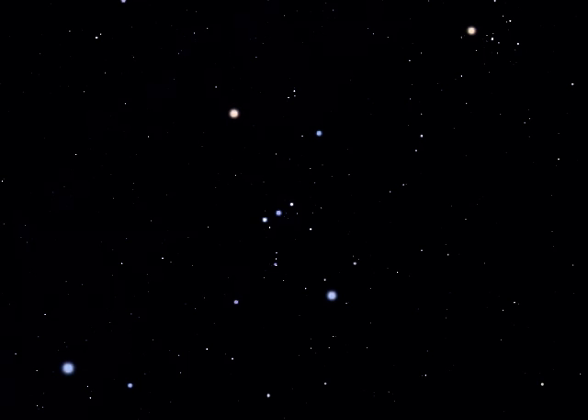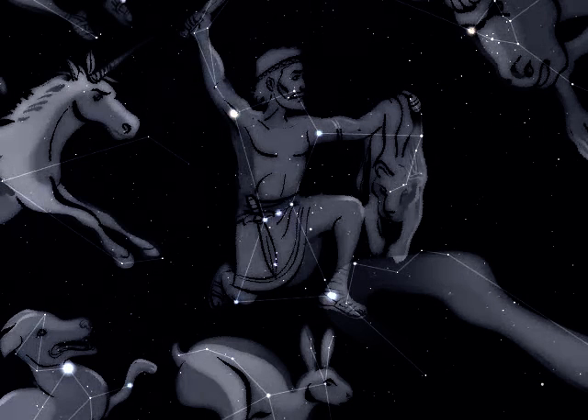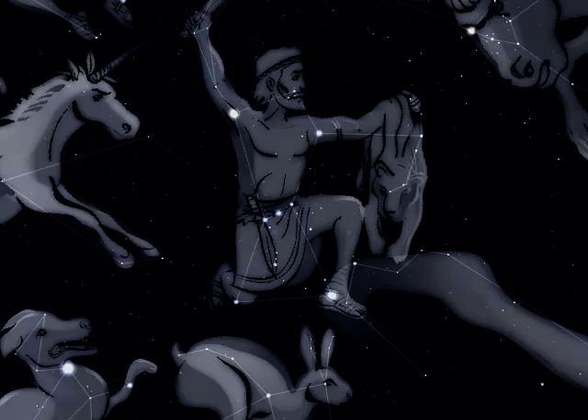Orion represents a hunting man, and the pattern of stars that we know today would be recognised by the ancient Greeks and Egyptians. He can be found rising in the southeast during the mid-evening in early December, and is due south at the same time of the evening in the middle of January.